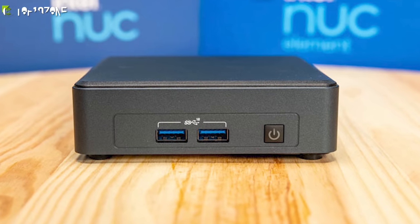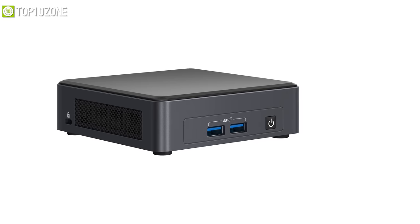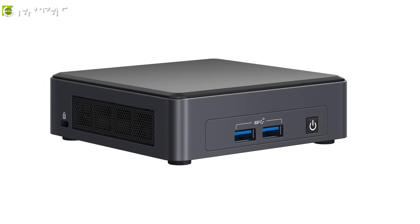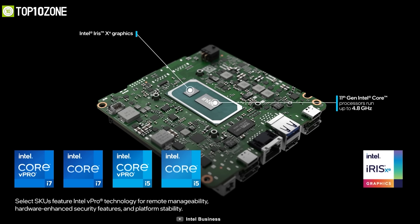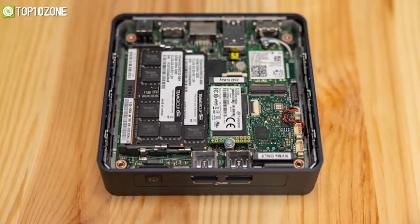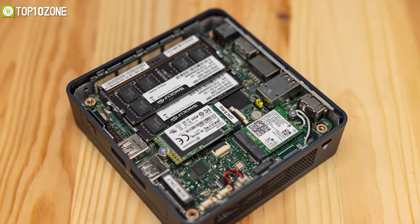Take a leap forward in computing performance with the Intel NUC 11 Pro, a mini PC that provides greater system performance over previous generations. It can be equipped with the latest 11th gen Intel Core i5 or i7 featuring Intel Iris Xe graphics, so that you get faster speeds and enhanced graphical capabilities. Moreover, it has support for high-speed DDR4 memory of up to 64 gigabytes, while the M.2 slot will allow you to install the SSD of your choice.